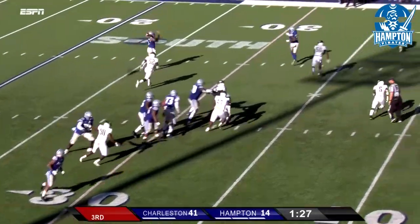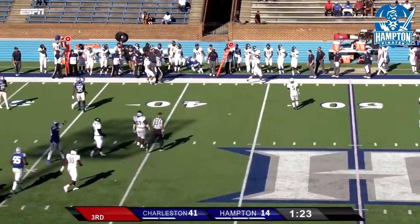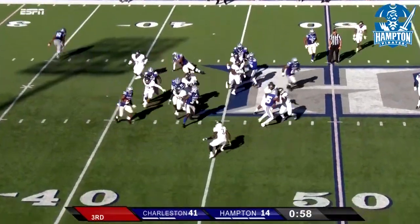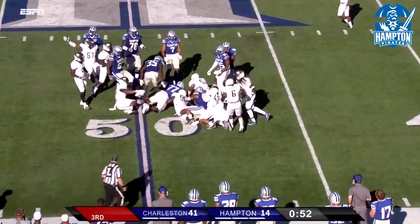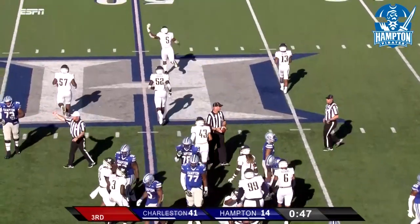Dixon makes the handoff, he's going to roll to his left, throws downfield — has Bell right at the first down marker. It is Bell. Bell goes off to McKenzie and he fumbles the football. The football is on the ground and it looks like Charleston Southern's got it — Charleston Southern has recovered it, recovered by Quintz.